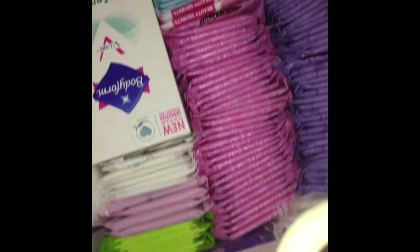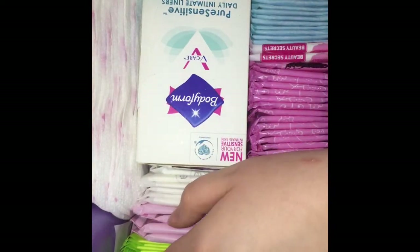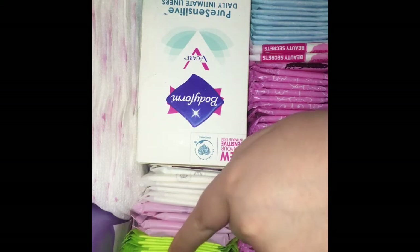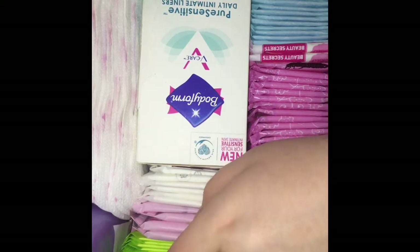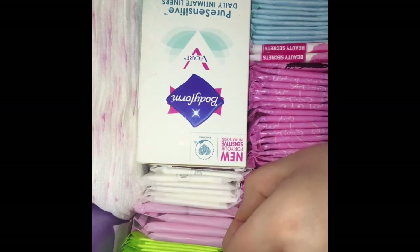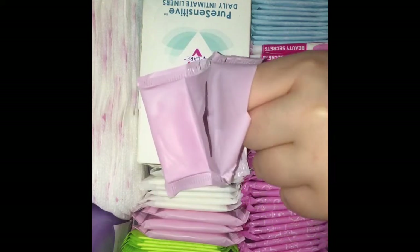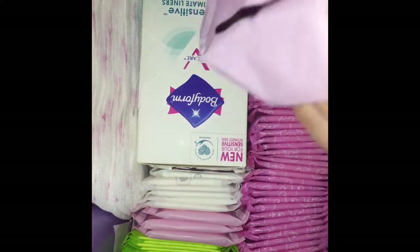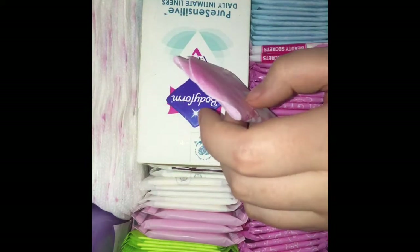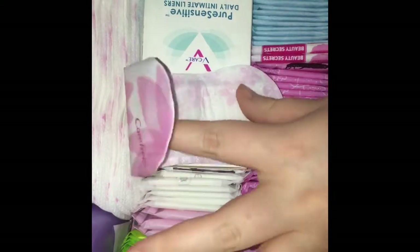These are the fresh scent ones — Always. These are the body form so slim blue liners and the black body form green liners. These are the Carefree — I used to hate them but now I like them. That's just what they look like.